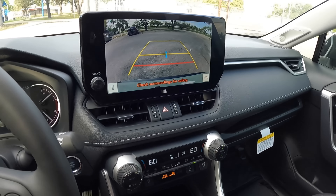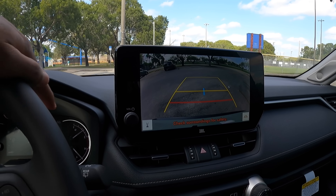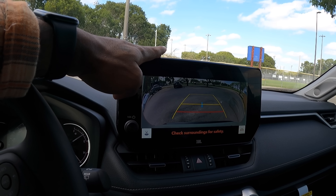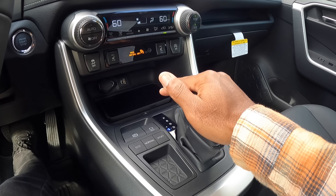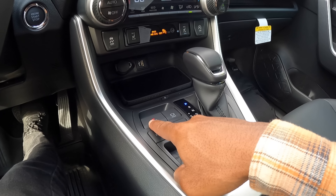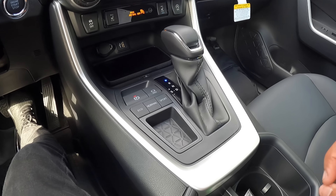Putting the vehicle into reverse, it shows a real trajectory with distance markers, and there are front and rear parking sensors. There's a wide-angle view and rear cross-traffic alert — it will apply the rear brakes for you if it senses you're not paying attention. Down here to the left is the eight-speed automatic transmission. There's an electronic parking brake, auto hold, and three drive modes: eco, normal, and sport.